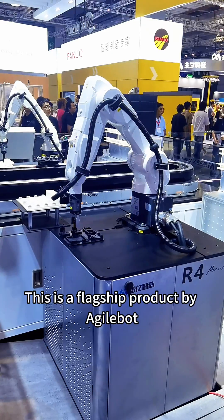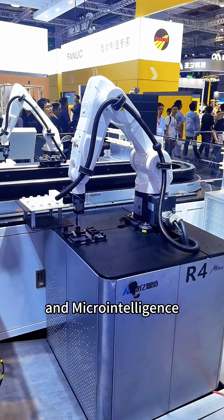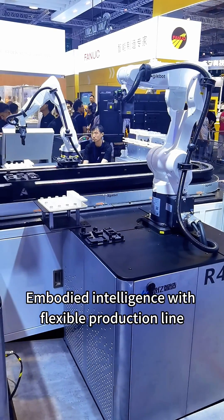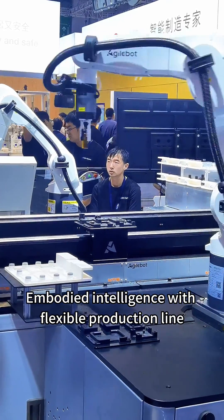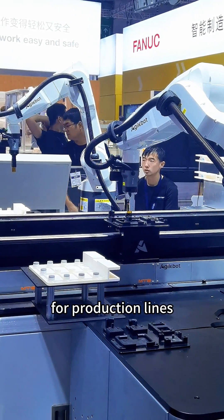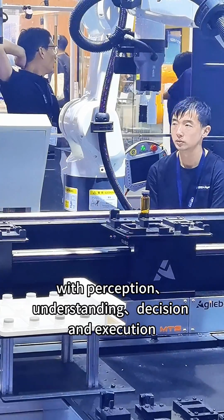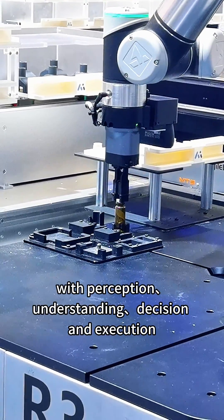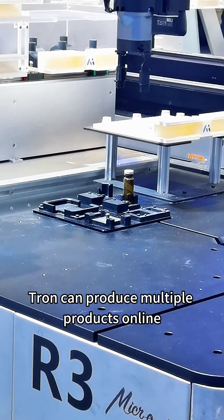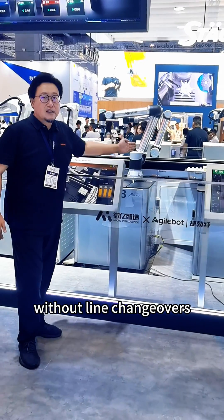This is a flagship product by AgileBot and Microintelligence, launched at CIF. Embodied intelligence with flexible production line — Tron. The world's first embodied intelligent agent for production lines, with perception, understanding, decision, and execution. Tron can produce multiple products online without line changeovers.